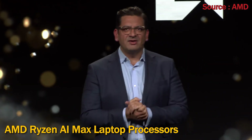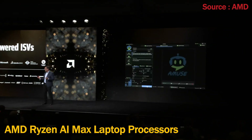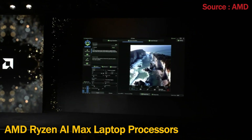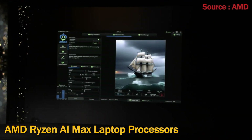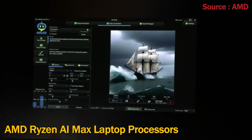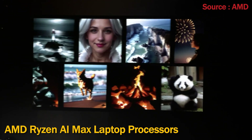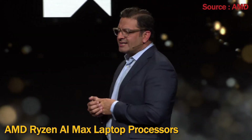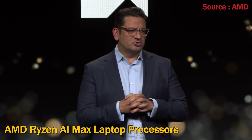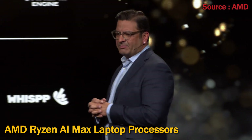Imagine creating videos with just a line of text or automating your workflows with AI agents locally on your Ryzen AI PC. We continue to work with all our ISV partners to enable incredible AI experiences, including 50 planned applications that will take advantage of our industry-leading NPUs. Please join us at the AMD Connect area in the Venetian Titian rooms to try out these cool new examples of AI running on our Ryzen AI processors.